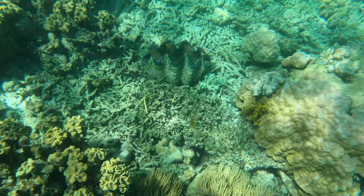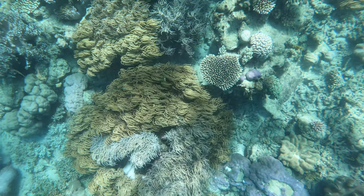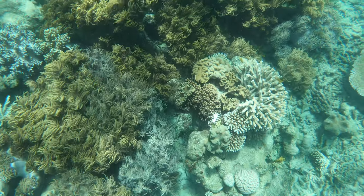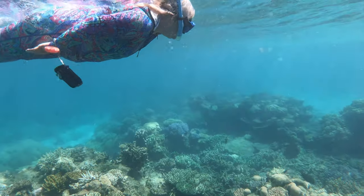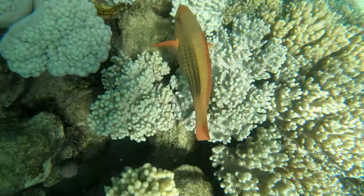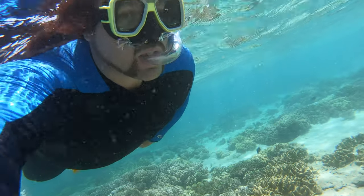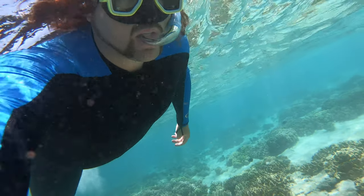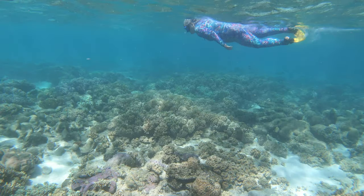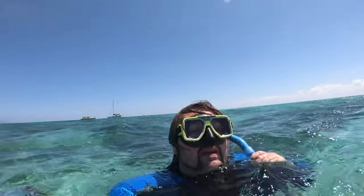And these giant clams — it's hard to tell in the video, but a lot of these were like six feet across. They're huge. The coral was a bit of a disappointment. The Great Barrier Reef is supposed to be the best in the world, and there was quite a bit of bleaching. But there was still a bit of color in there, and the giant clams were probably the highlight.